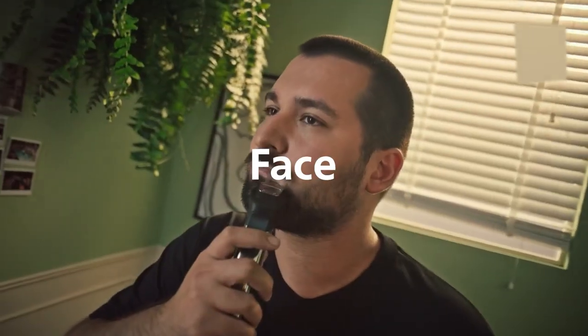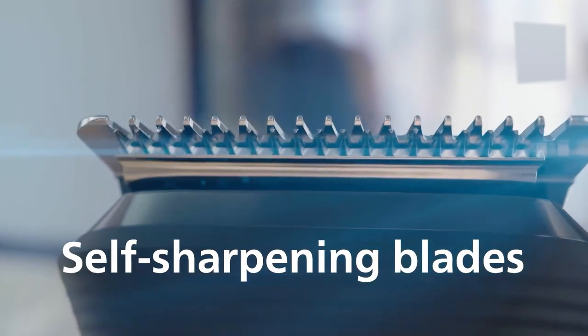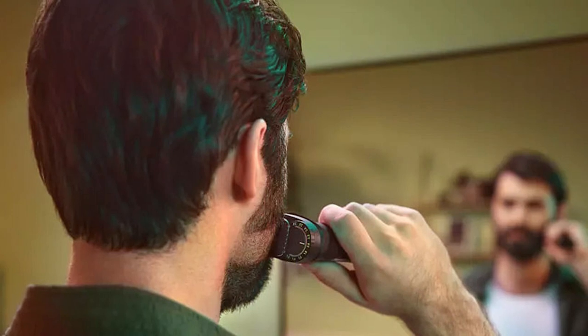This versatile all-in-one grooming kit has everything you need to maintain a well-groomed look from head to toe. The MV7000-910-49 boasts 23 high-quality attachments, each designed to cater to your specific grooming needs. Whether you're looking to trim your beard, detail your sideburns, or even groom your body hair, this trimmer has got you covered.